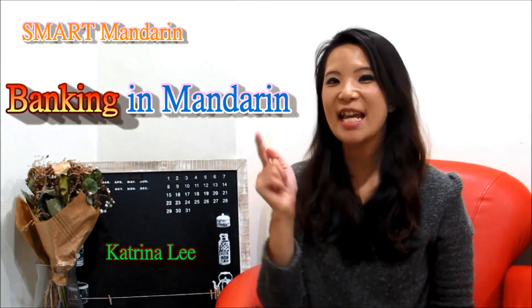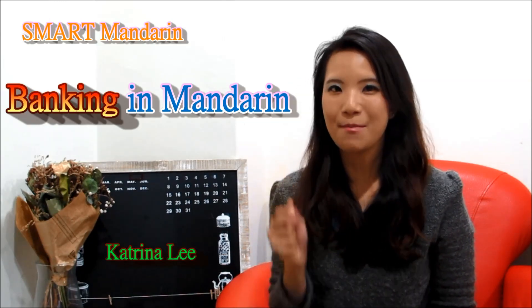Hi, this is Kechanati from Smart Mandarin video lesson. Today's video lesson, we're going to talk about banking in Mandarin.